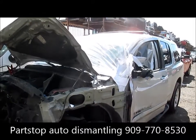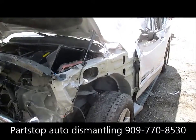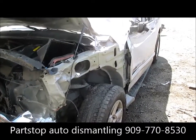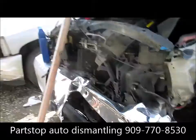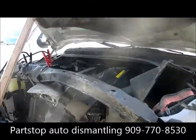Hello and welcome to PARSTOP Auto Recycling Video Inventory. We're looking at a 2005 Nissan Armada. This is an SE model, damaged in the front as well as the left side, purchased through the insurance auctions of Southern California.